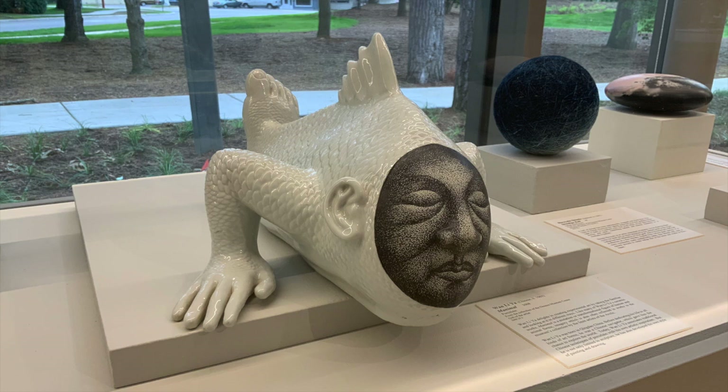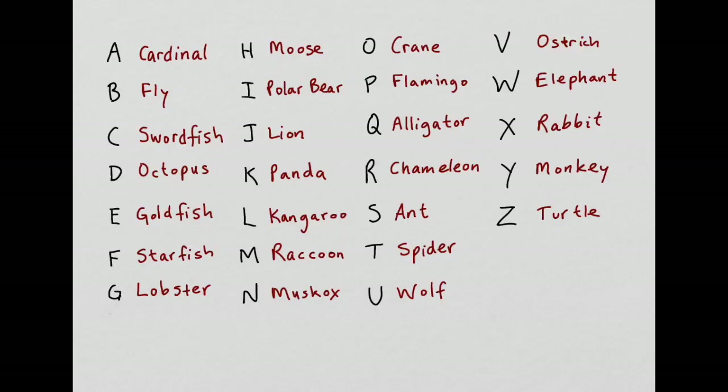Wan Lía has created something that combines human and animal elements. I wonder what kind of animals I could combine to make a new creature. Let's use the list of animals from a previous doodle session. Pick a few random letters or your initials, whatever you want. I'm going to pick D for Deno's and M for museum — I've got octopus and raccoon. I'll start with my face and go from there.